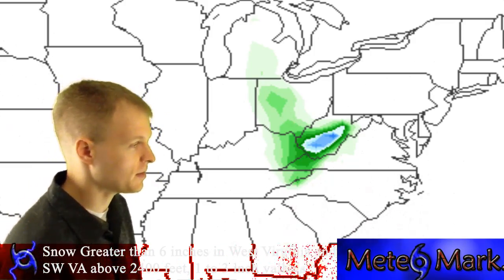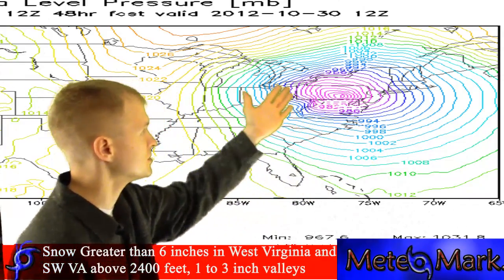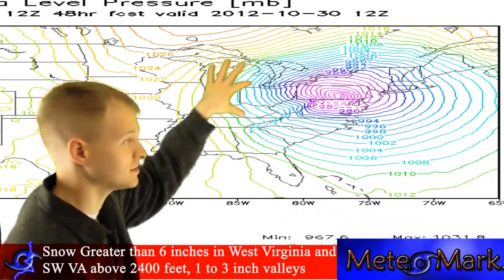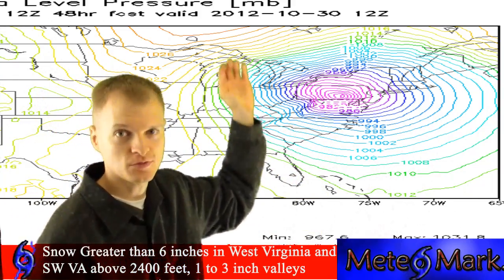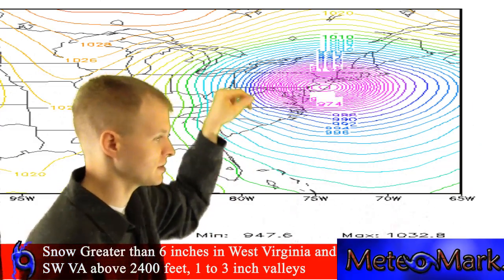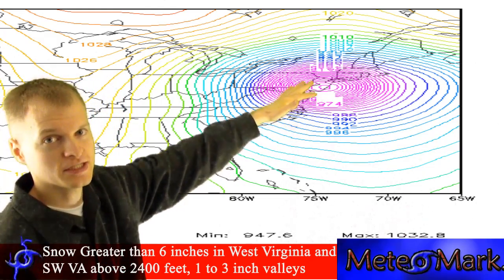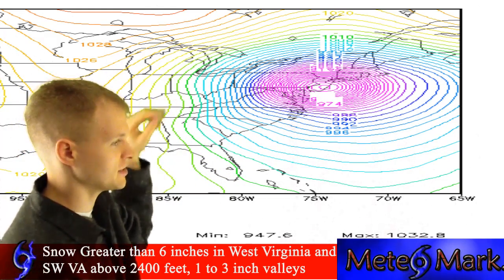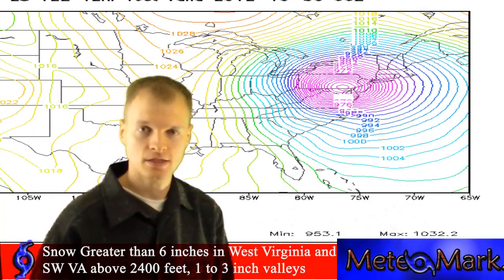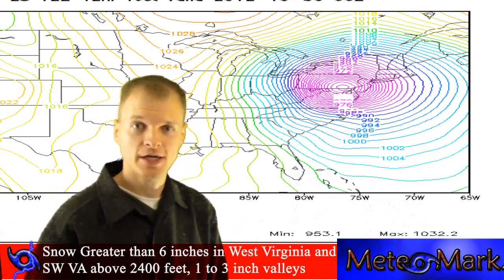Looking at the models: the ECMWF pushes the system at 946 millibars onto the New Jersey coast and heads it inland towards Philadelphia, then Williamsport, Pennsylvania, and recurves it. The GFS is very similar, bringing it just slightly north near Atlantic City at 947 millibars, then just north of Philadelphia, recurving it up towards Scranton by about 3 a.m. Tuesday morning.